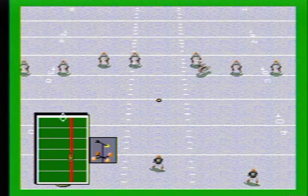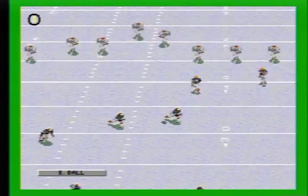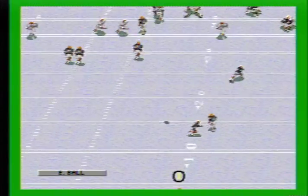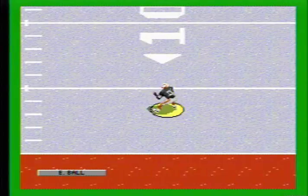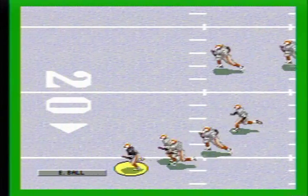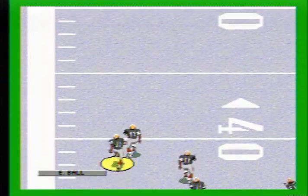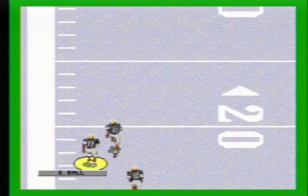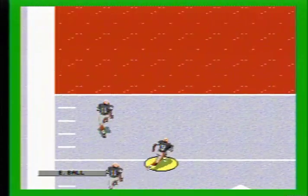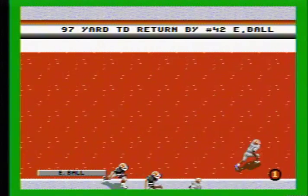The score is Cleveland 6, Cincinnati. Set to receive. The kick is up. Caught. To the 10. Out to the right. He goes all the way to the end zone. Incredible. Cleveland 3.